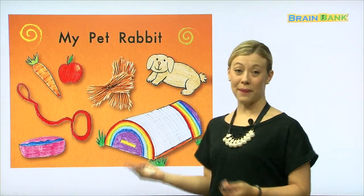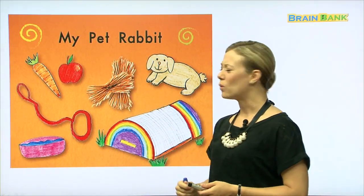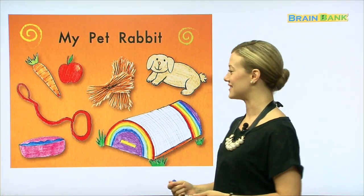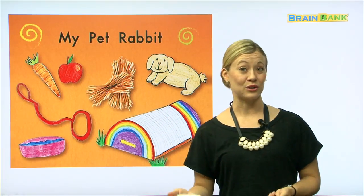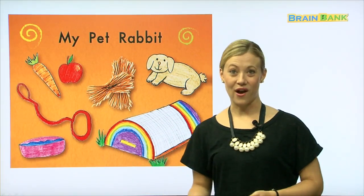Now, when we have a pet — in this case, my pet rabbit — we need some supplies for our pet, don't we? If you have a pet at home, you definitely would know that. So, looking at this page, these are all things that the little girl needs for her rabbit. Let's see if we know what they all are.